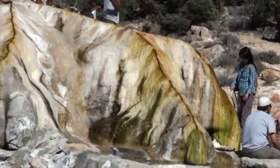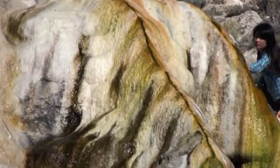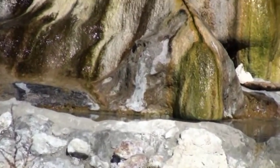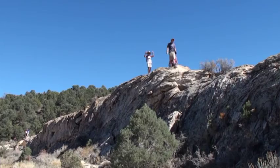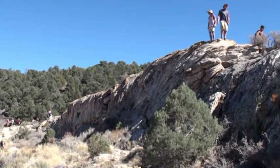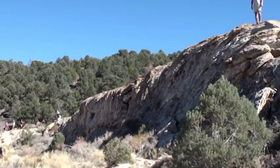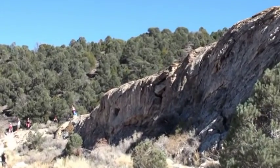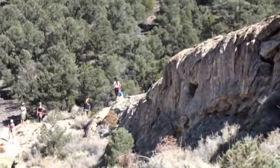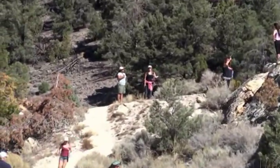The water pours down, creating these colorful ribbons all the way down into the hot spring. Even more impressive is the fact that it leaves these long, long ridges of calcium carbonate draped over the end, up to a thousand feet long — unique in the whole world.